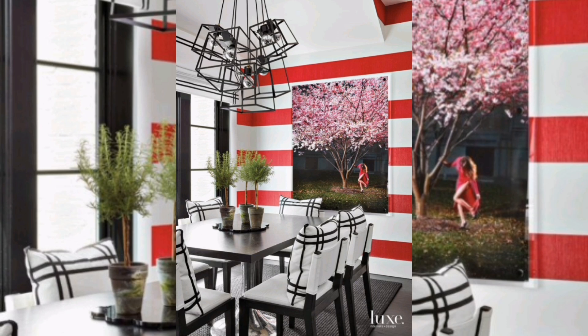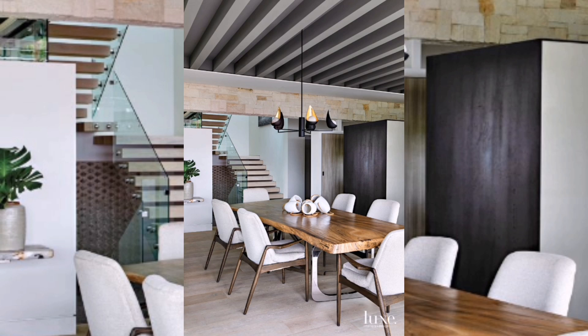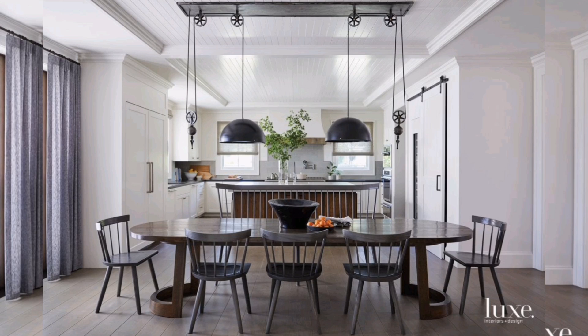Now let's shed some light on the situation — literally. The lighting here is a game-changer. Pendant lights like these add a touch of drama while providing ample illumination for your dining space. It's all about finding that perfect balance between functionality and aesthetics.